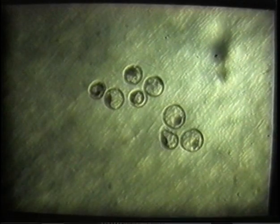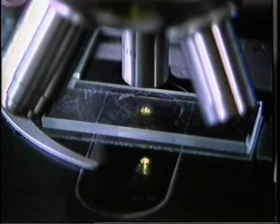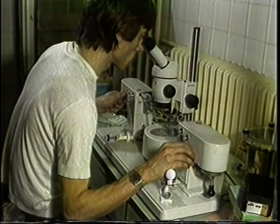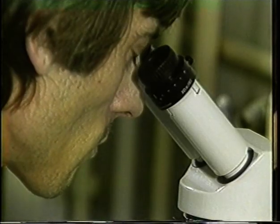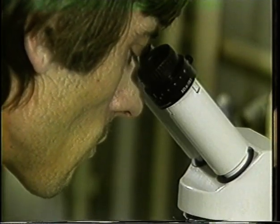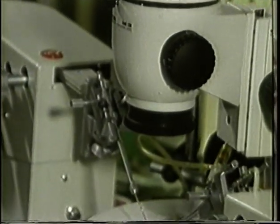Az embryók darabolását végezhetjük lézerrel, vagy a világon már széles körben alkalmazott mikromanipulációs eljárással.